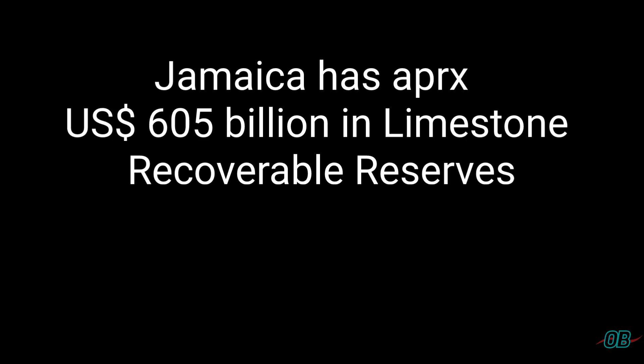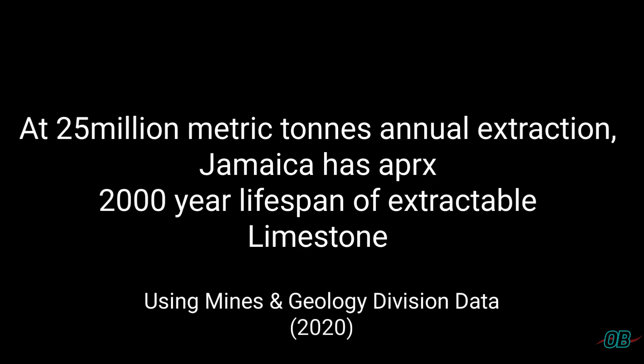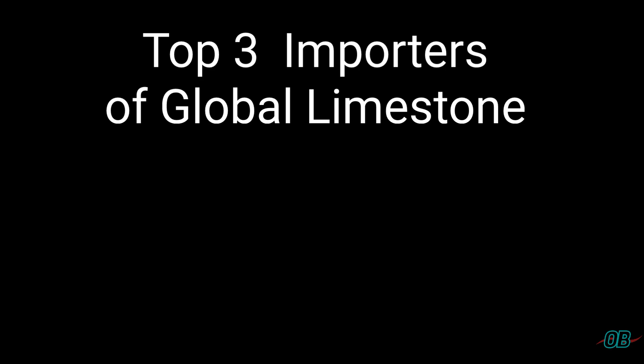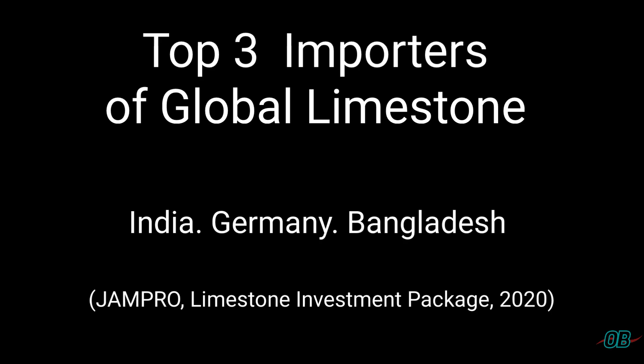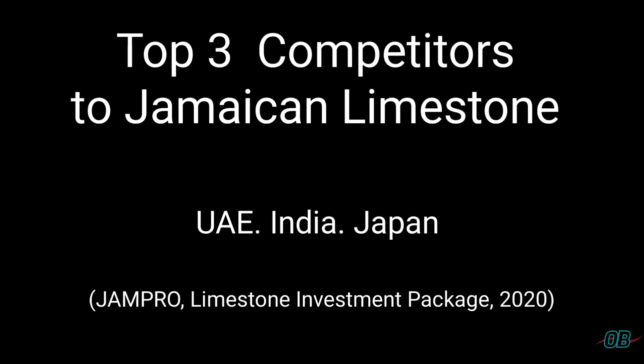Using the data provided by the Mines and Geology Division of Jamaica, the hypothetical value of Jamaica's limestone amounts to approximately $605 billion — hypothetical, relating to 2020 data applied to 2025. The top 3 global importers of limestone are India, Germany, and Bangladesh. The top 3 competitors to Jamaica's limestone are the United Arab Emirates, Japan, and India, according to JAMPRO's 2020 Limestone Investment Document.